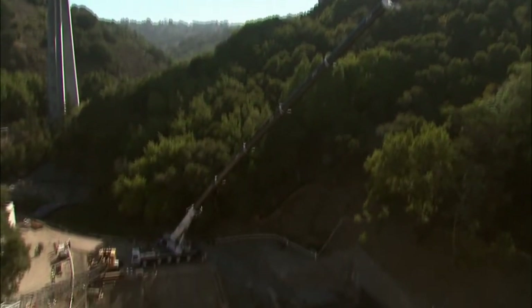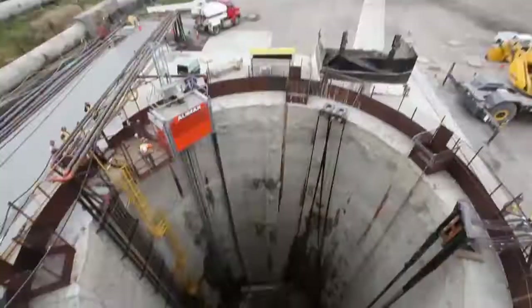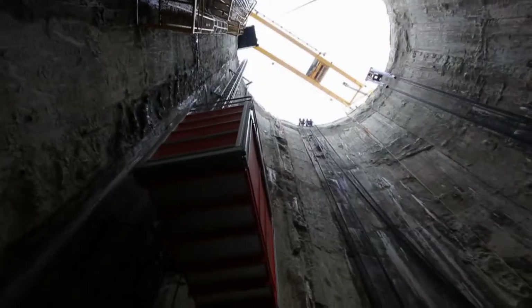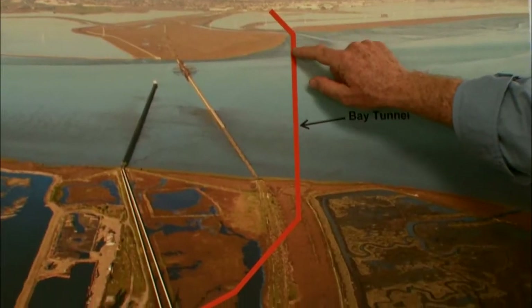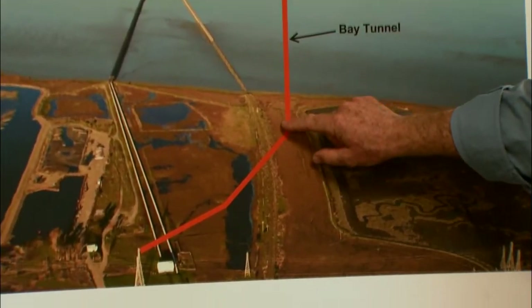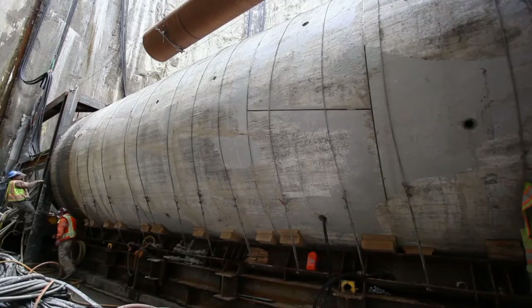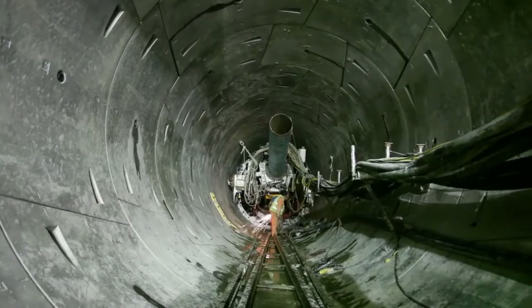It's one of the largest engineering projects in Bay Area history. In August, workers in Menlo Park began digging the first tunnel underneath San Francisco Bay. When it's finished in 2015, the $313 million five-mile tunnel will carry a new steel water pipeline and shield it from a magnitude 7.9 earthquake.